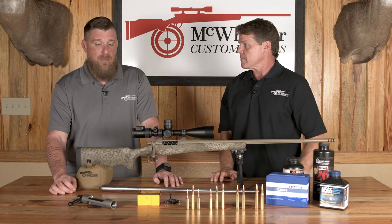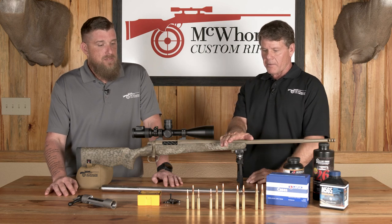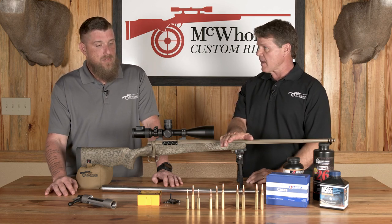If I'm going to choose between all the 6.5s out there right now, I'm going to choose the 6.5 PRC because it is a more efficient burning cartridge and also a very inherently accurate cartridge. Although they're all ideal for deer size game, they are capable of taking elk at medium to extended ranges as well.